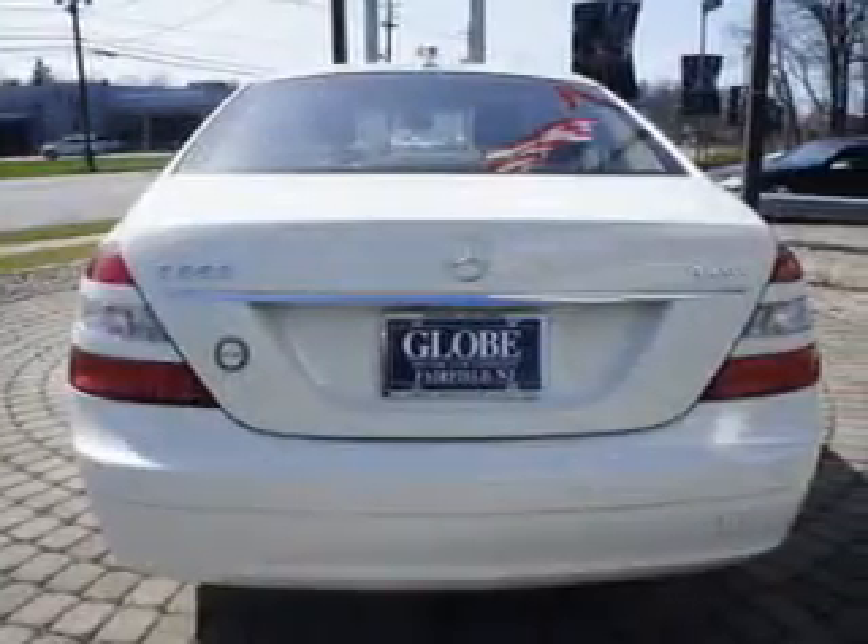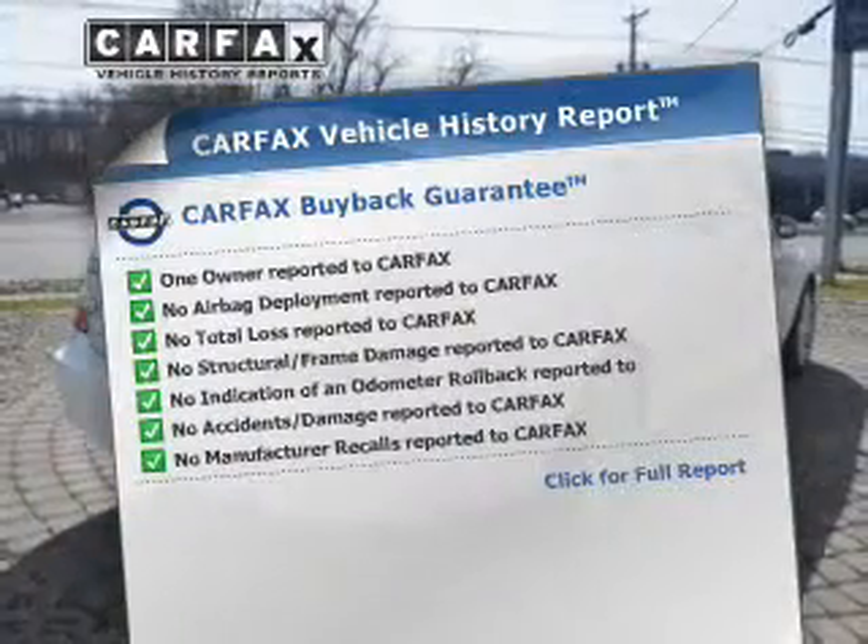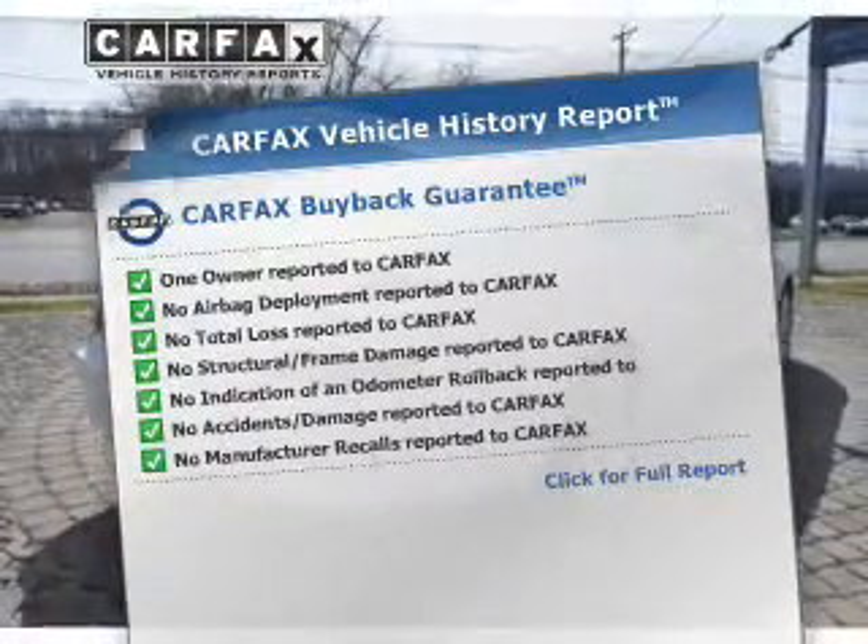Let the outside in with a built-in sunroof, and memory settings are one of many features. An included Carfax Vehicle History Report allows you to purchase with confidence and the knowledge that your ride was a smart choice.